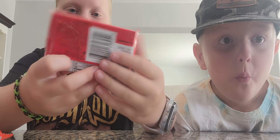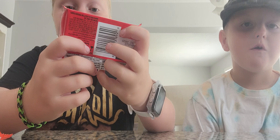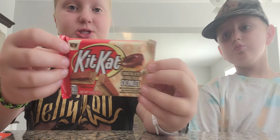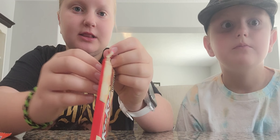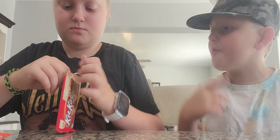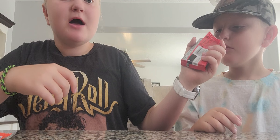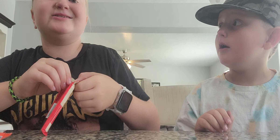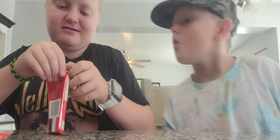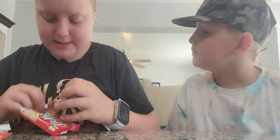We're going to be trying the chocolate frosted donut Kit-Kat. I'm actually really excited for this. I kind of got food in my mouth, so... Smell that — you guys want to smell it through the camera? It smells so good. We're just going to have one bar, because then we'll save the rest.